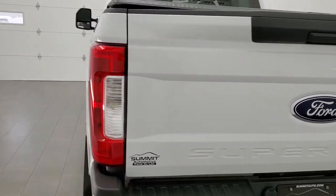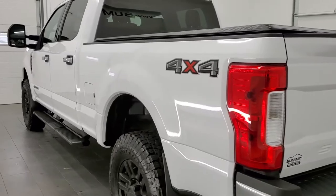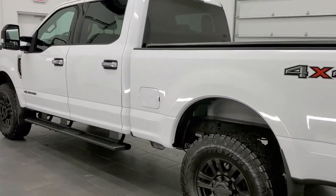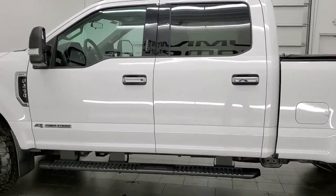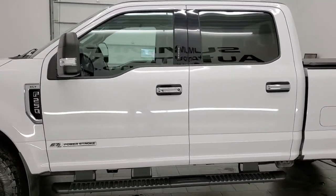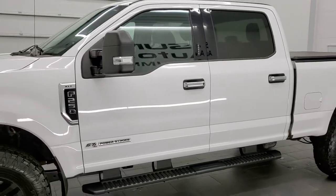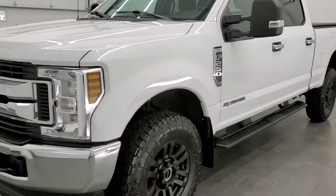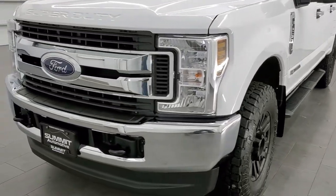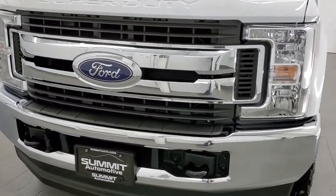This super clean 2019 Ford F-250 Crew Cab has the 6.7 liter Power Stroke diesel. This truck has been fully safetied and inspected by our service shop, has a fresh oil and filter change. All the fluids have been checked and topped off per the state of Wisconsin inspection process, and this truck is 100% ready to go.